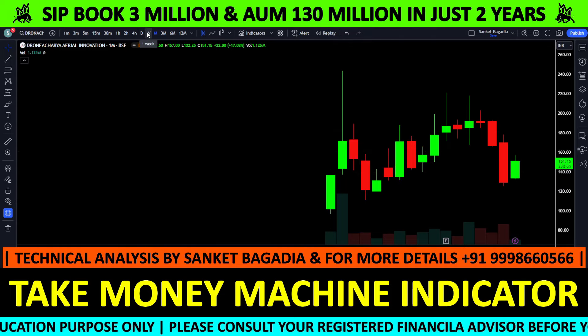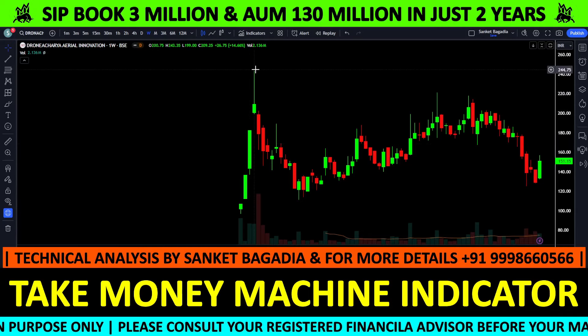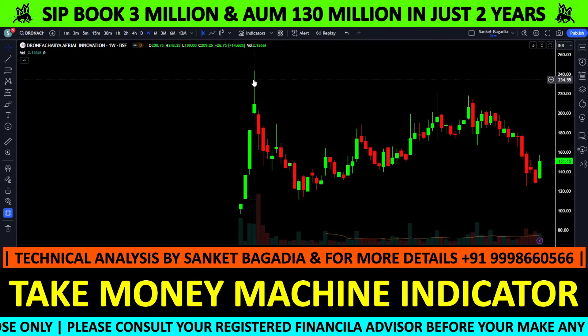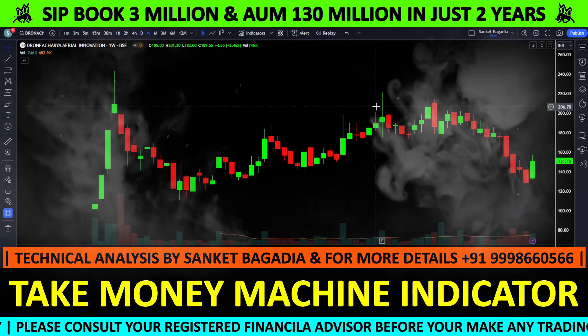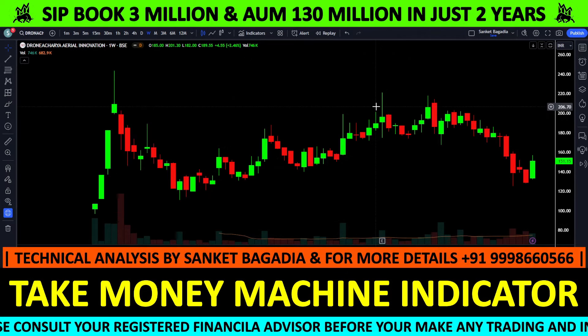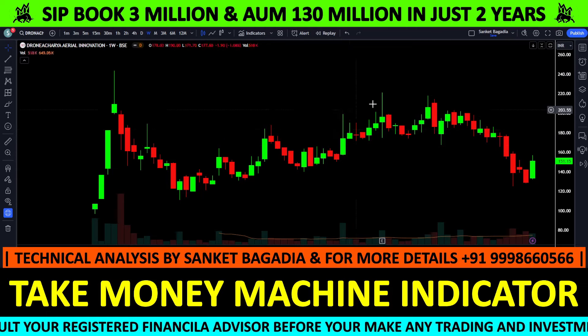अब मैं आपको बताने की कोशिश करता हूं कि selling क्यों आया। जब सभी technical parameters bullish थे, वहां पर technical खत्म होता है और fundamental picture में आता है। जहां पर valuations महंगे हो जाते हैं, वहां पर selling देखने को मिलती है।